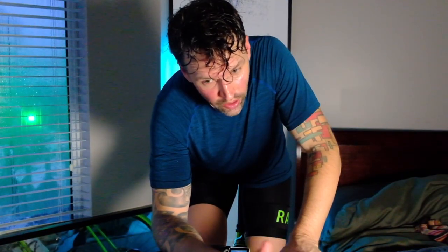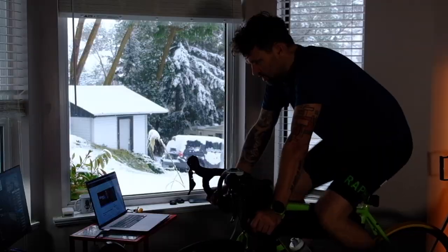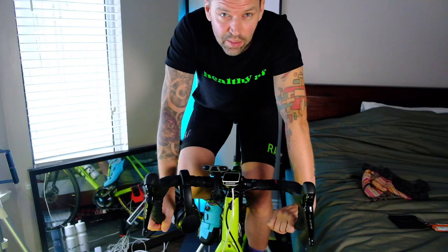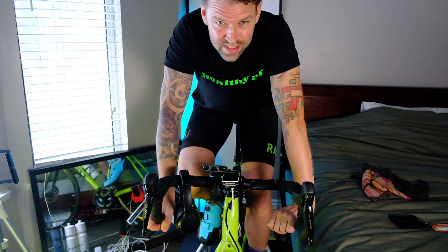And there you have it — 100 miles, or a century ride, indoors. Why? Because it's snowing and hasn't stopped all day. Today I'm going to attempt something I've never done before: a Gran Fondo inside.